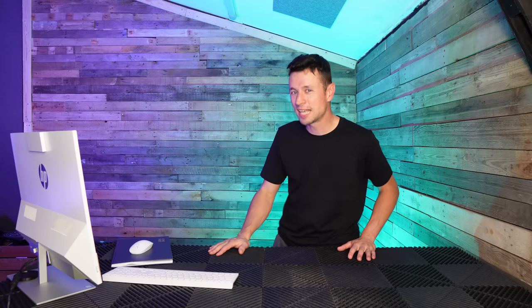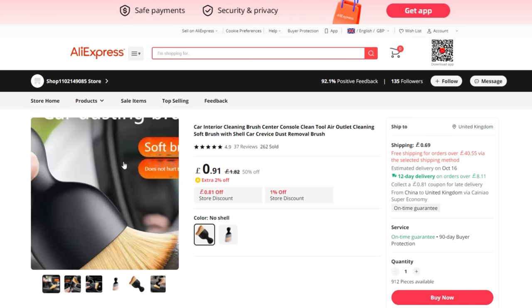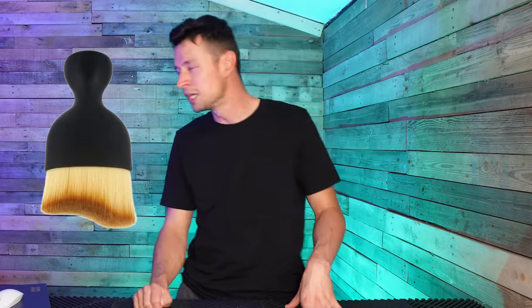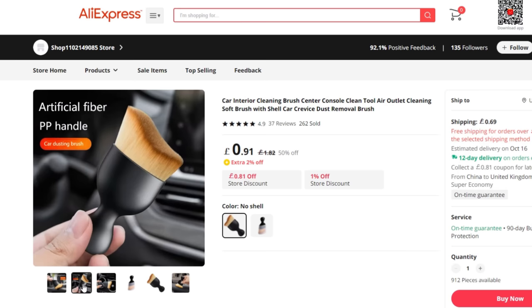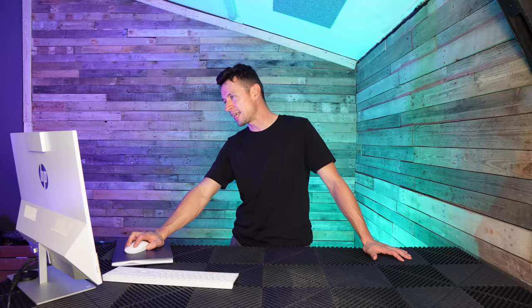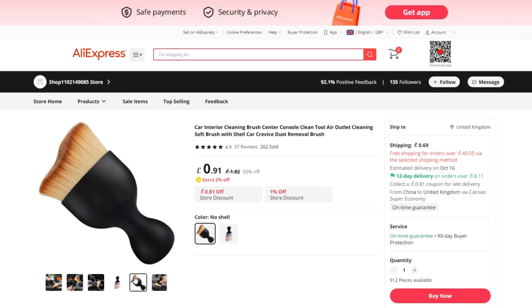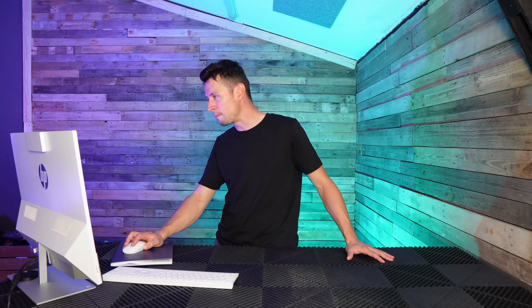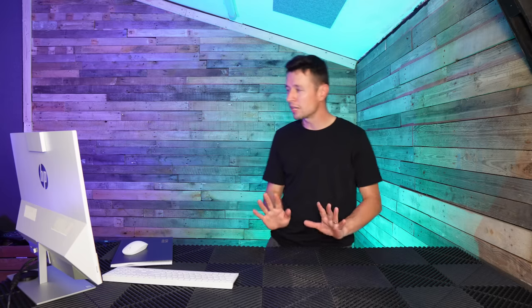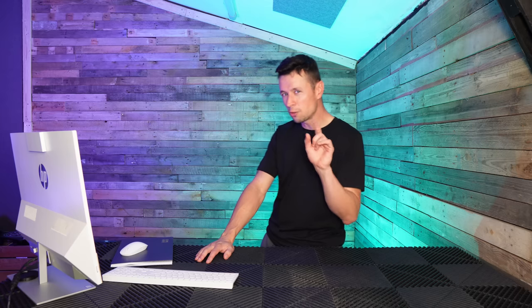Next up are these soft dusting brushes for vents, steering wheels, and trim. They're short with a chunky handle, setting you back around 91p. I saw loads of these at Wax Stock and I'm 100% convinced they are absolutely identical to what I saw there, going for a fraction of the price — I've seen these sold for three or four pounds elsewhere. You can get 12-day delivery if you spend over £8, otherwise you're waiting until October.